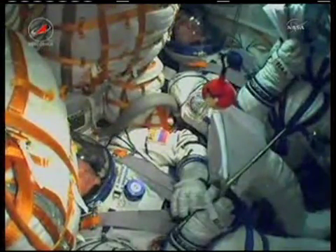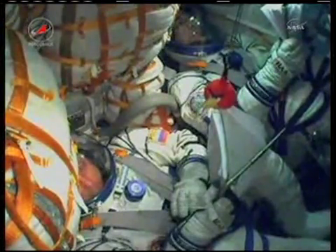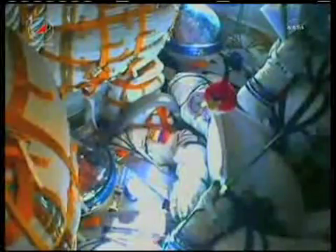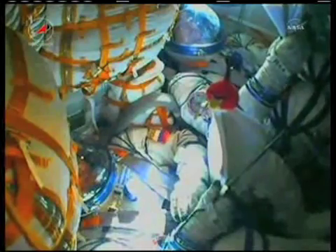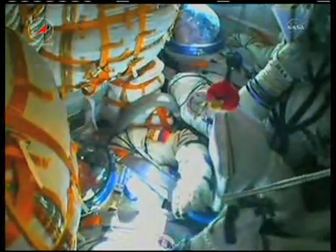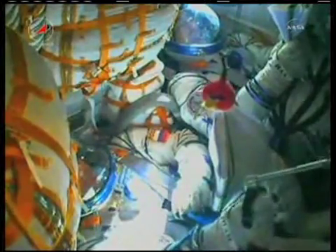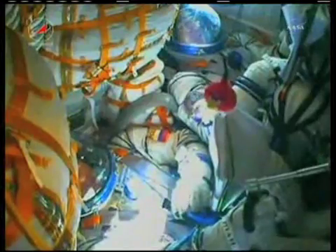Stage two thrusters operating nominally. Everything's okay on board, the crew feels great. We confirm the jettison of fairing. Two minutes, fifty-five seconds into the flight — the escape tower and launch shroud have been jettisoned.